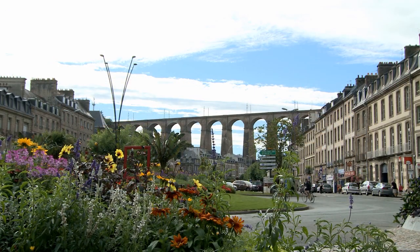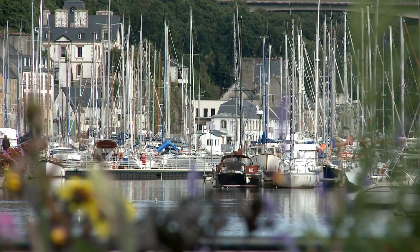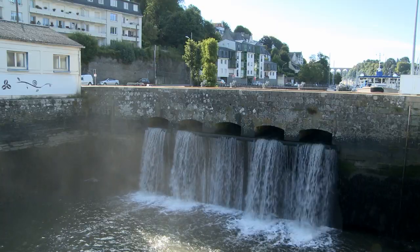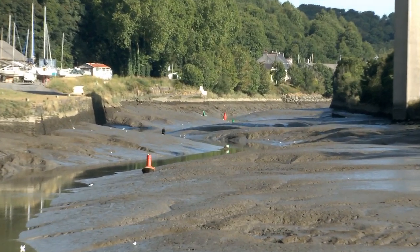Just a few nautical miles to the east of Roscoff, Morlaix lies in a deep valley. The approach from the sea is up eight miles of tidal river and then through lock gates. The river dries out totally, so you need to be confident of your timings.